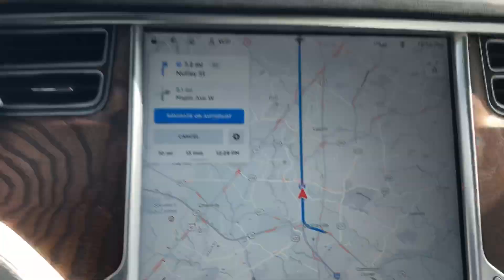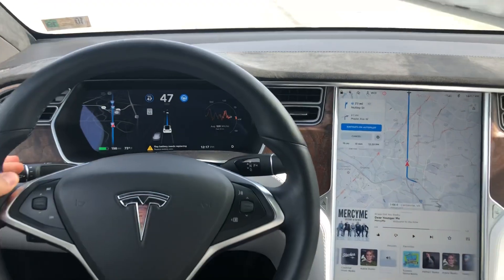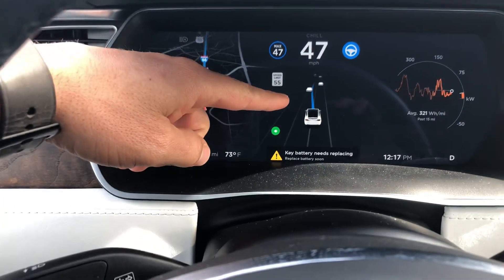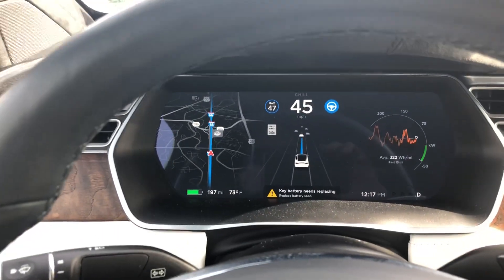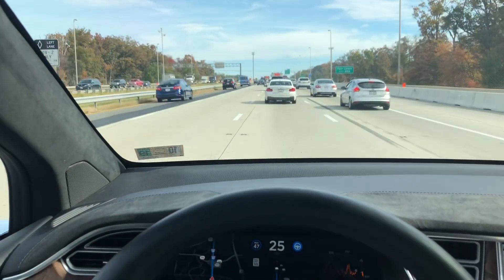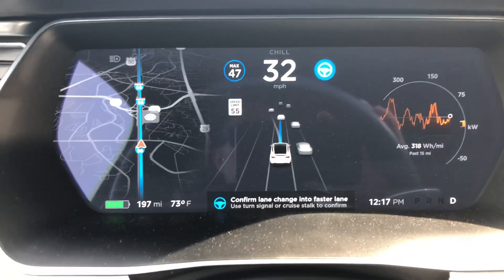That's about it — otherwise autopilot is about the same. Let's try to do a lane change for you. We have the lane change on and you can see the blue line kind of turned over when we did the lane change. It's doing a great job slowing down when it sees traffic with all these cars around us.